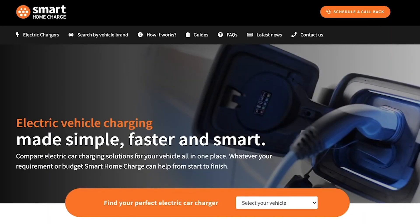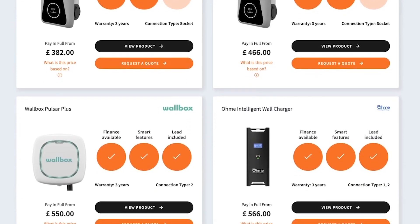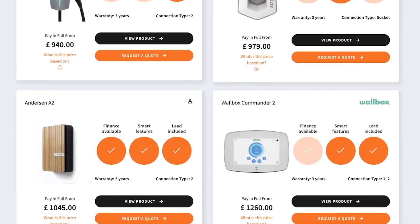If you want to have a look at home chargers, make sure you visit smarthomecharge.co.uk, where you can compare different car chargers for your home and get a free quote on your home installation.